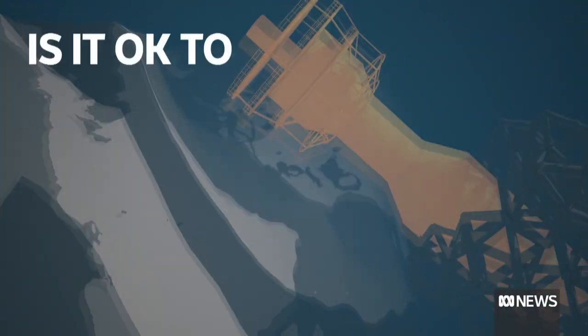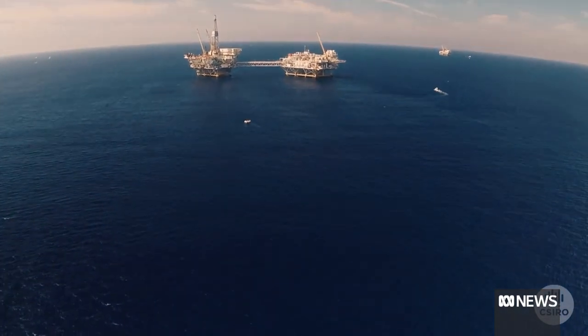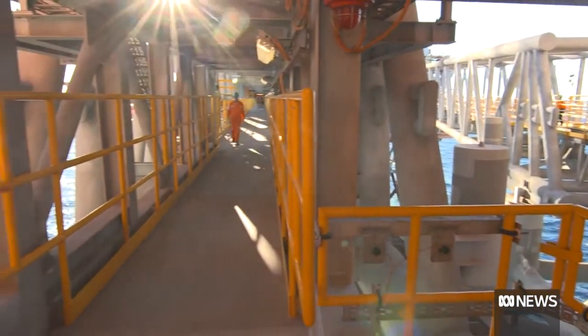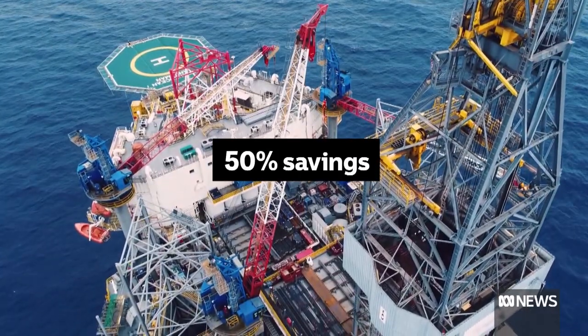That's got the fossil fuel giants thinking about ways to minimise costs. And one way is to not remove the rigs at all. Research done in collaboration with the fossil fuel industry suggests leaving old rigs in the water could save companies a lot of money — about $25 billion over the next 25 years, around half of the cost of removing them.